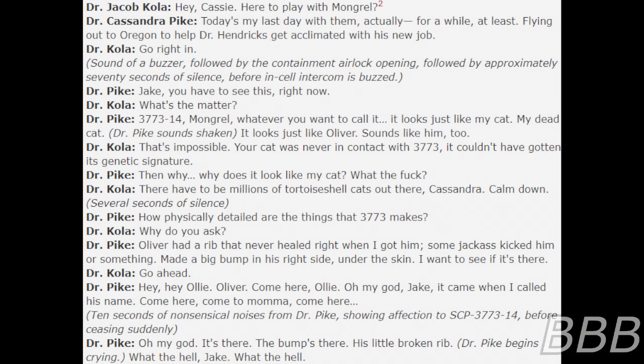"Hey, Cassie here to play with Mongrel" — note: a nickname given to SCP-3773-14 by containment staff. "Today's my last day with them actually, for a while at least. Flying out to Oregon to help Dr. Hendrix get acclimated with his new job. Go right in." Sound of a buzzer, followed by the containment airlock opening, followed by approximately 70 seconds of silence before the intercom is buzzed.